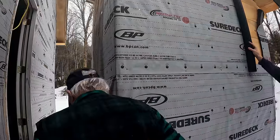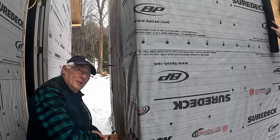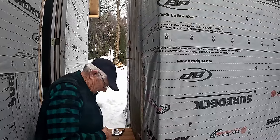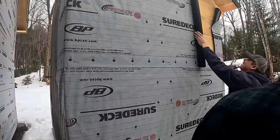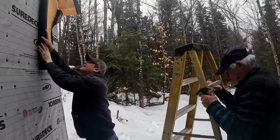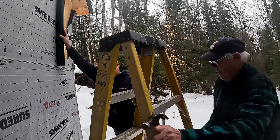Joking that YouTube viewers will say to just use a stapler. They acknowledge that would be easier, but they don't have a hardware store nearby up here and they ran out of staples - poor planning on their part.